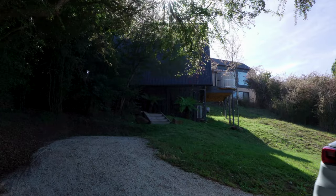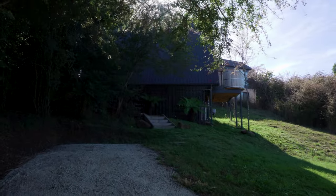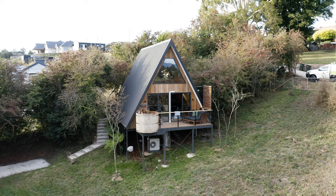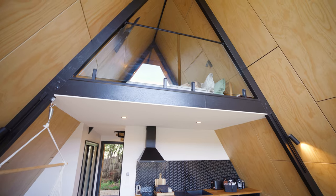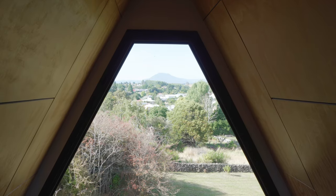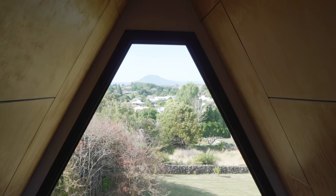The whole front end of this A-frame is basically glass. So whether you're downstairs in the lounge, on the deck in the hot tub, or upstairs in the luxurious loft, you have the most incredible view out towards this mountain range.